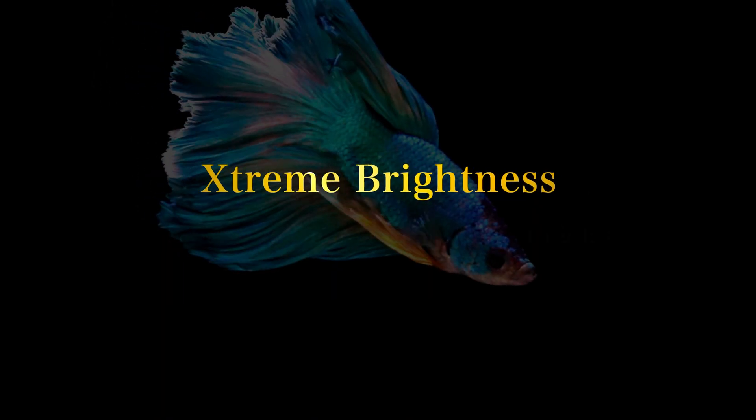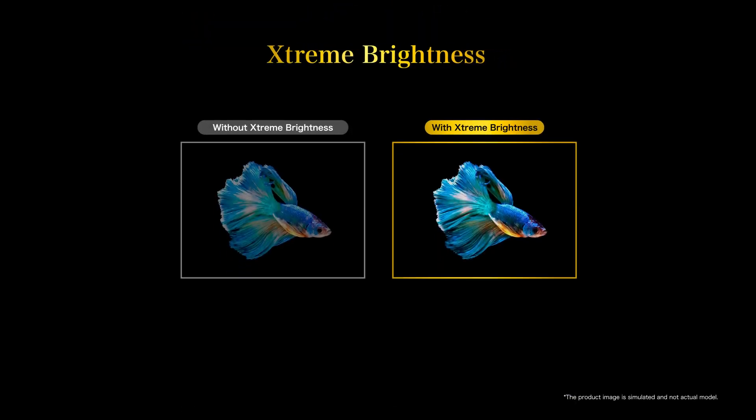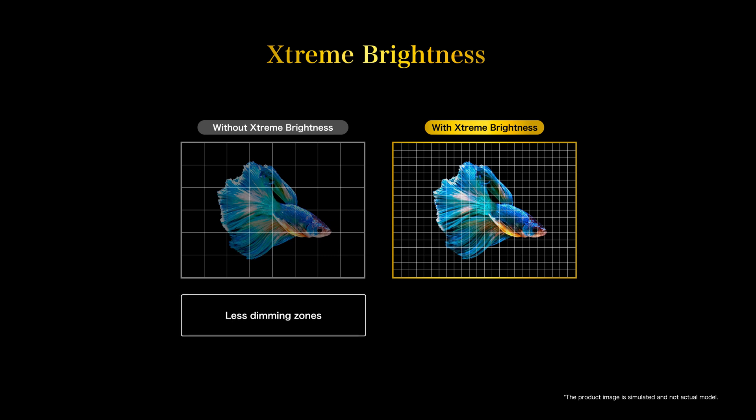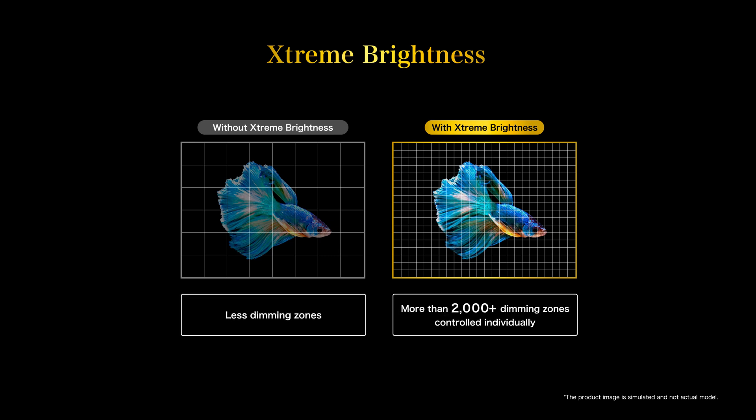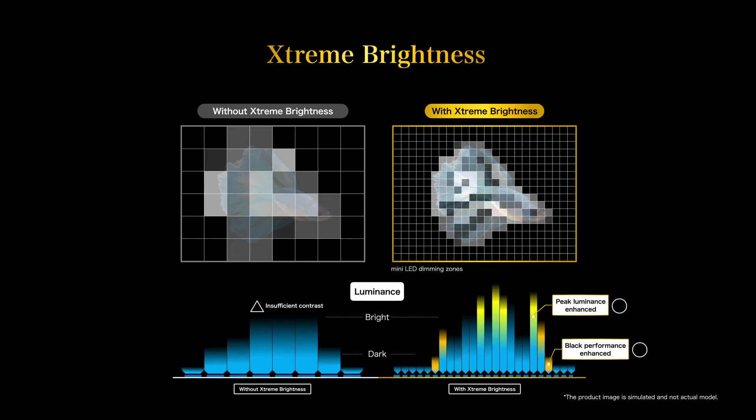Extreme Brightness gives dynamism to light. It divides the backlight into 2000+ dimming zones, enabling control of brightness level synchronized to the image, accentuating light and dark expressions and bringing six times more brightness and tight blacks.